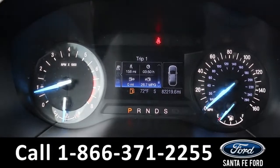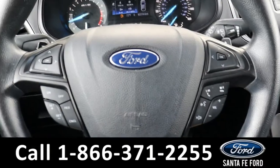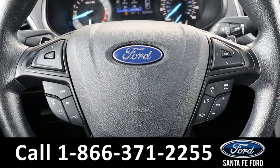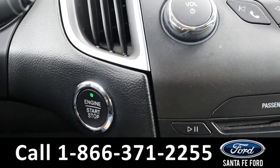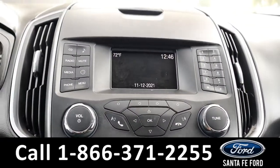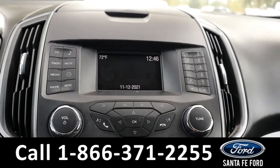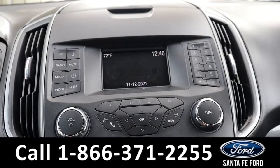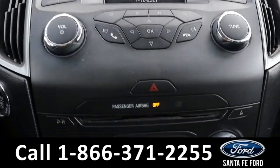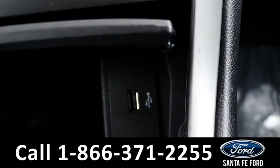Here's a closer look at the information display and the steering wheel, which has Bluetooth, cruise, and media controls. This vehicle is a push to start. The media center features an LCD screen that displays the backup camera. It has AM FM radio, a CD player, and a USB port for more media options.